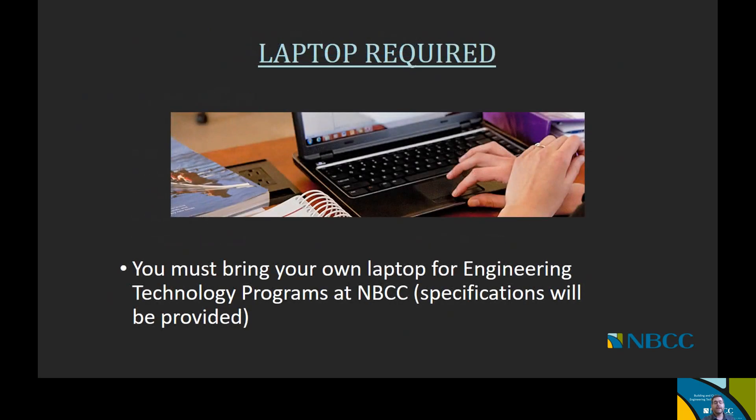For all of our engineering technology programs — either the two-year or one-year programs — they all require a laptop. It's important for you to bring your own laptop if you choose to be a student in our program, and the specifications will be provided to you. We just wanted to let you know ahead of time that a laptop will be required for your studies.